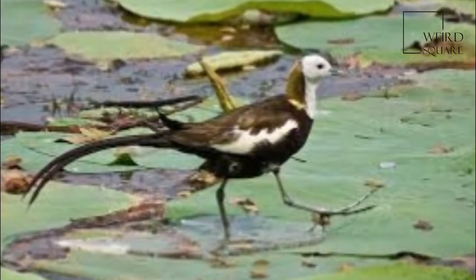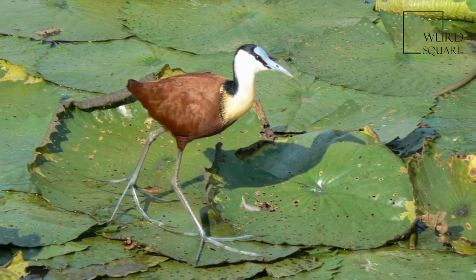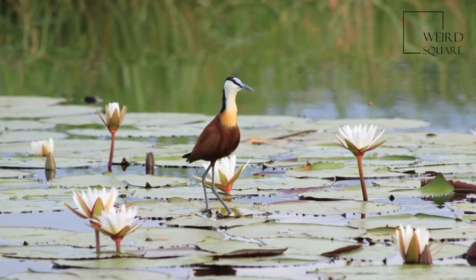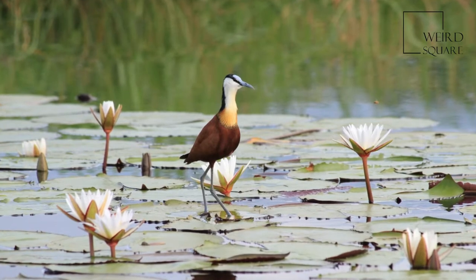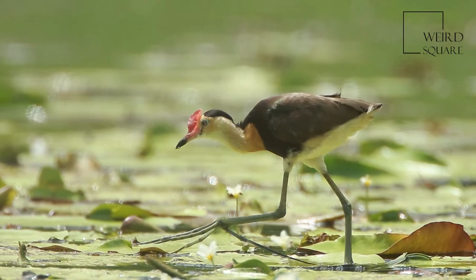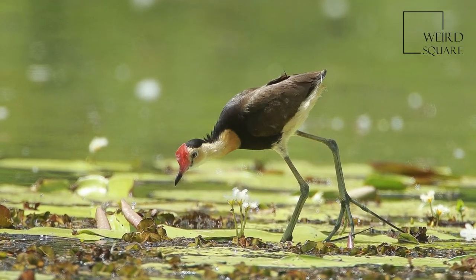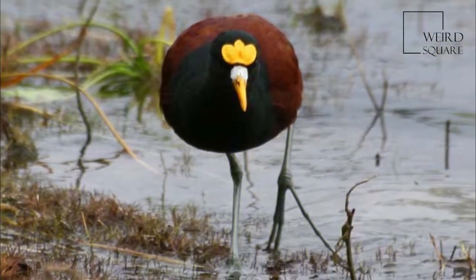The African Jacana, also informally known as the Lily Trotter, is one of the most fascinating birds that you will come across when cruising the channels of the Okavango Delta. One can't help but marvel at how well these birds have adapted to their environment. Part of the Wader family, one will usually see the African Jacana conspicuously darting across lily pads that are floating in the middle of deep waterways.